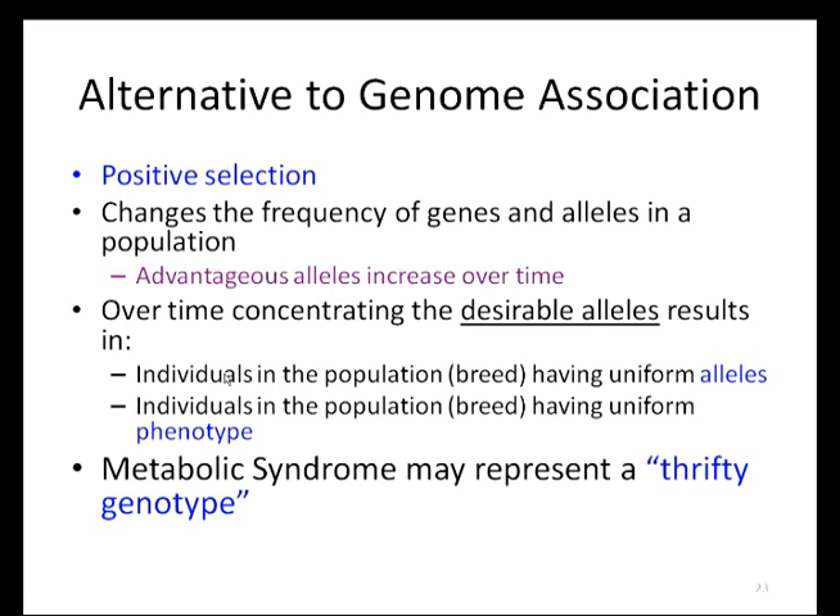Another approach to evaluating genetic risk is to look at positive selection — changes that occur in a gene that give a population an advantage and are therefore repeatedly selected for. Over time, positive selection for the desired allele results in individuals having uniform alleles and phenotypes. One example in humans is the ability to digest milk into adulthood: a change in the lactase gene occurred in one European individual, which offered a selective advantage by adding another food source, and was continually selected for, resulting in that same allele being present in the majority of the population. For metabolic syndrome, the theory is that this allele was selected for as a thrifty genotype when food was scarce. Now that horses aren't scavenging for feed, the consequence of a thrifty genotype has led to the development of metabolic syndrome.